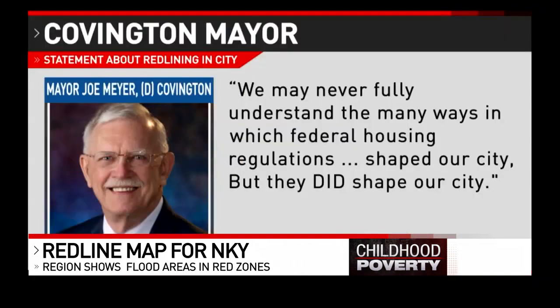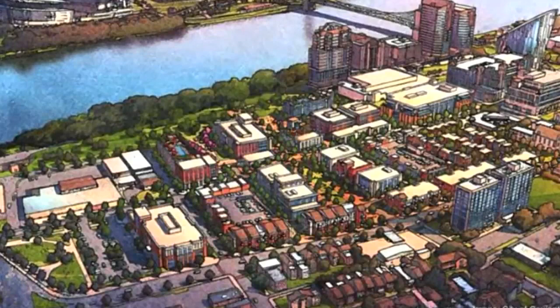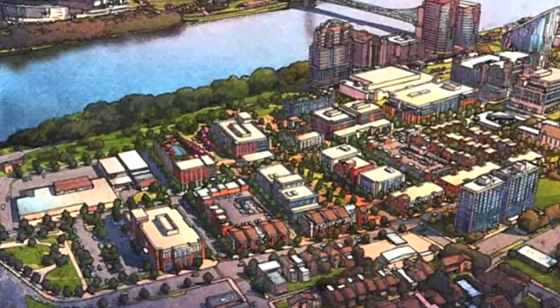Covington Mayor Joe Meyer declined an interview, but in a statement said redlining was real and wrong. Quote: 'We may never fully understand the many ways in which federal housing regulations shaped our city, but they did shape our city.' In Covington, James Pilcher, Local 12 News. You can read all of our redlining stories at our special website, childhoodpoverty.com.